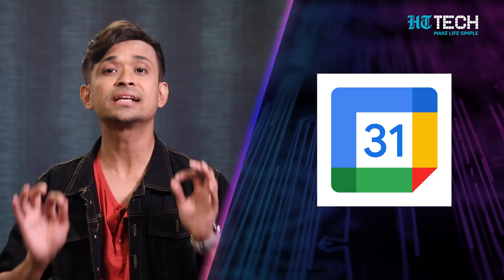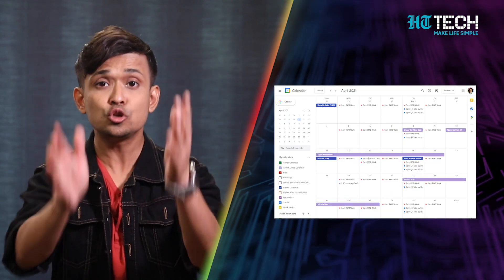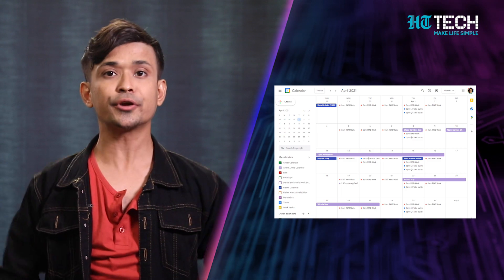Hi guys, are you tired of feeling like you're juggling a thousand things at once? Do you wish you had more time in the day to get things done? I have the solution — Google Calendar. Google Calendar has some hidden hacks that can help take our productivity to the next level. In this video, I'm going to give you some really useful hacks to increase your productivity.